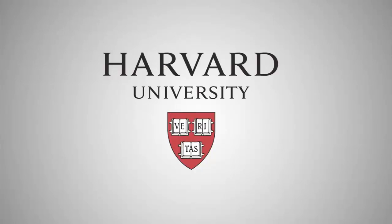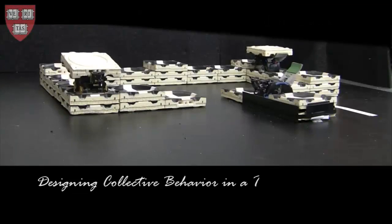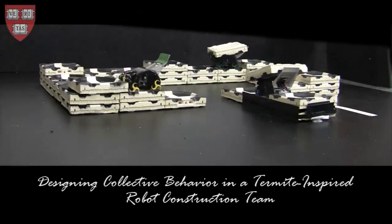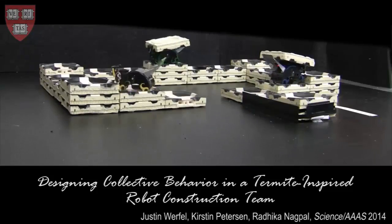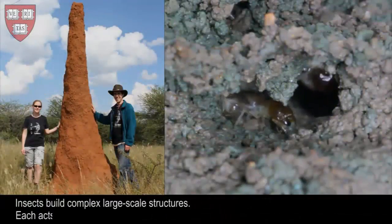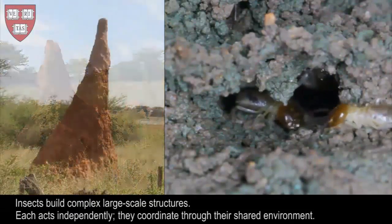Harvard's Termite System has demonstrated that collective systems of robots can build complex three-dimensional structures without the need for any central command or prescribed roles. The tiny robots work to build pyramids, towers, castles, and other structures autonomously. They build staircases that allow them to reach higher levels and to build higher structures.